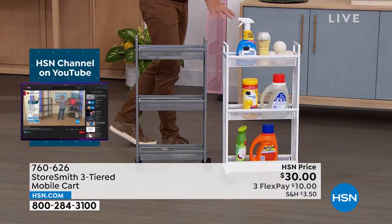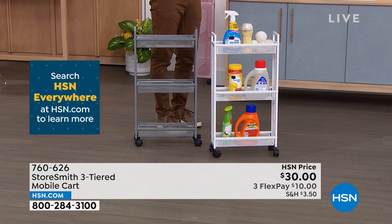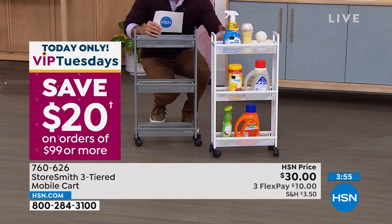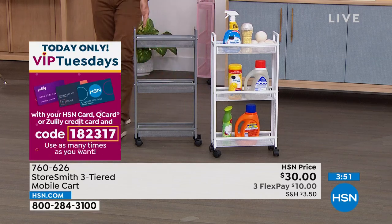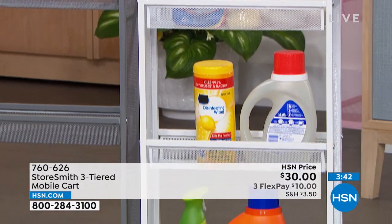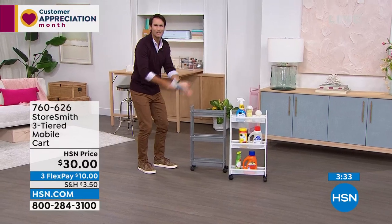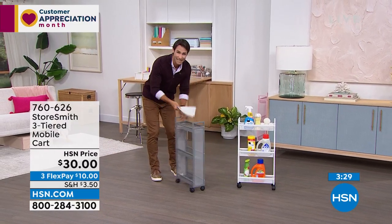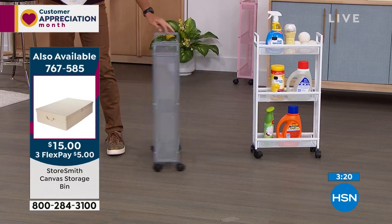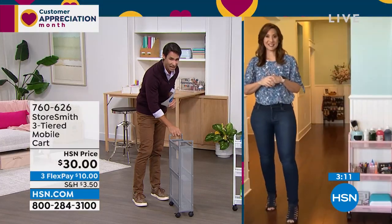A key tip you'll hear throughout the hour: vertical space. A lot of items sit on a counter taking up left-and-right space, or up in a cabinet where you need a stool to reach them. This gives you quick easy access while using vertical space rather than horizontal. That slim design means you can tuck it anywhere — bathroom, laundry room, mud room. It's also perfect for awkward nooks. Roll this in, get your items, roll it out. And this is not plastic — it's steel, very solid and sturdy.